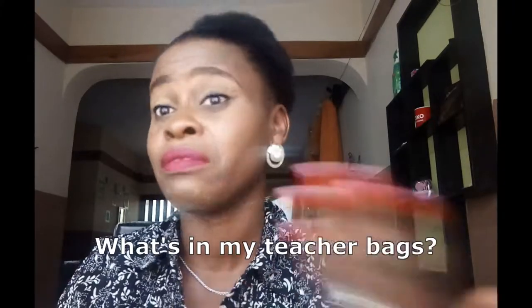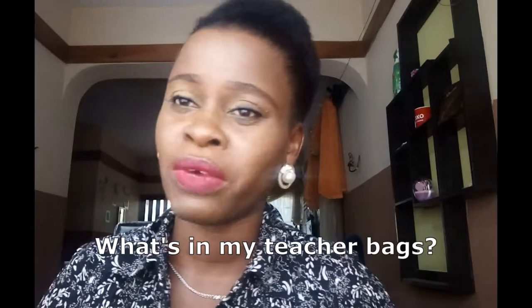Welcome back to my channel. My name is Noye and I'm a Nigerian teacher in Leki, Lagos, West Africa — from the continent of Africa. I'm excited to have you join me today to do my 'What's in my teacher bag' video.